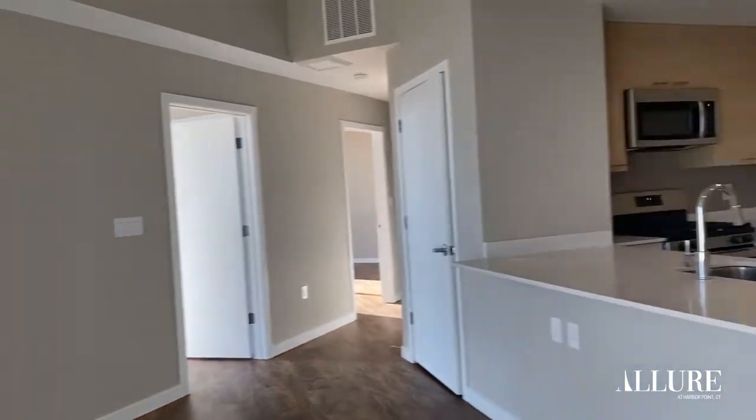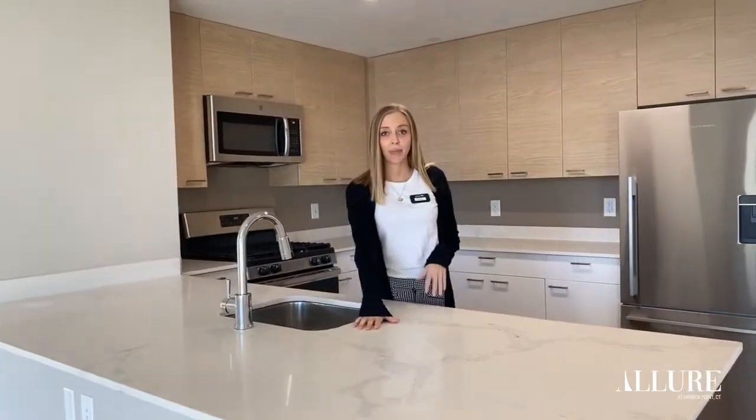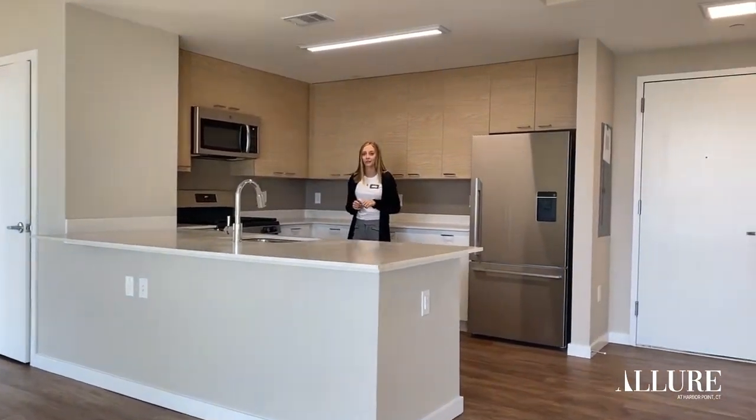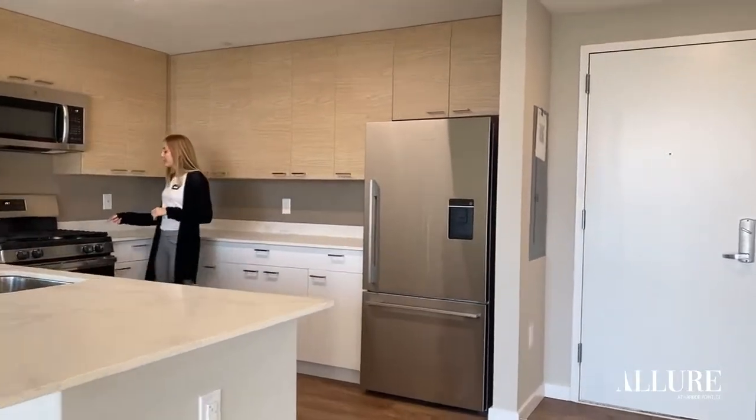First I want you to take a look at this gorgeous kitchen. You'll see the quartz countertop where you can put bar stools at the end. You also have brand new stainless steel appliances. You have a gas range stove.